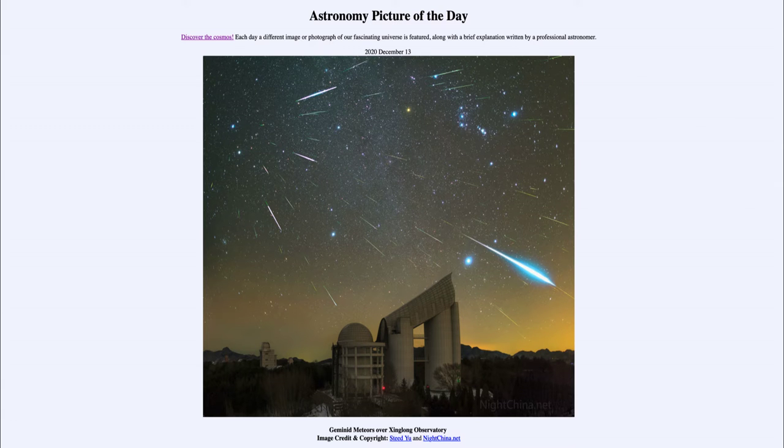Greetings and welcome to the introduction to astronomy. One of the things that I like to do in each of my introductory astronomy classes is to begin the class with the astronomy picture of the day from the NASA website, that is apod.nasa.gov/apod. And today's picture for December the 13th of 2020 is titled Geminid Meteors over Xinlong Observatory.